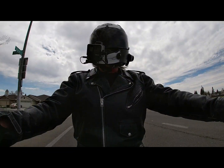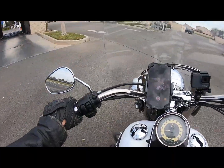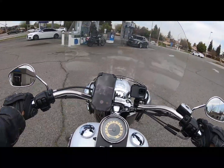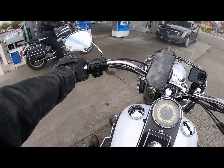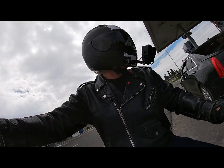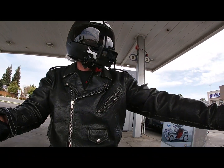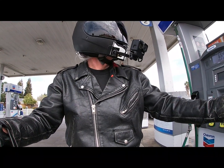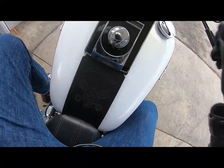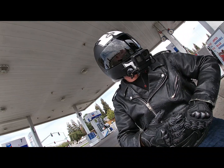Dirk said he was going to be over here at this gas station right here, so let's see if he's here. What the heck are you doing? What's up? How's it going?